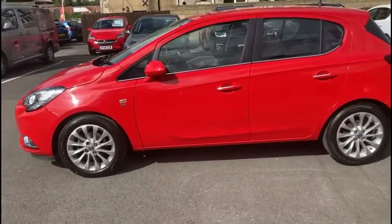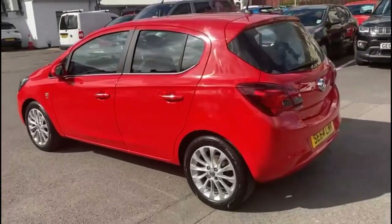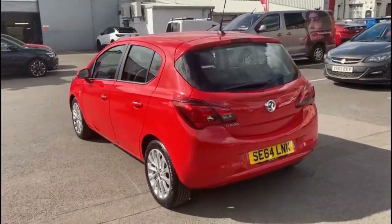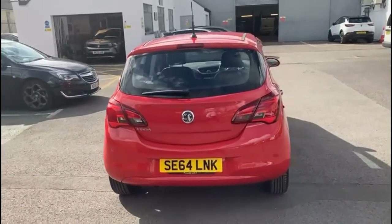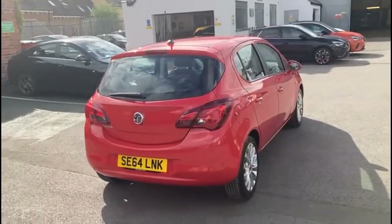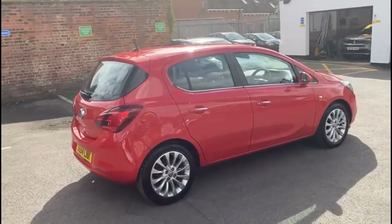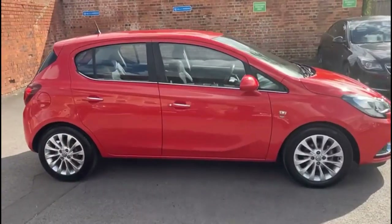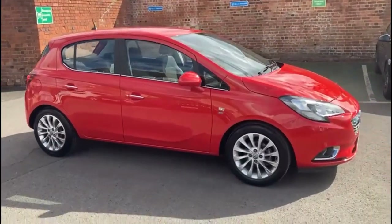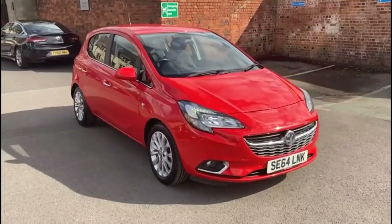It comes with many features, including stylish 16-inch multi-spoke alloy wheels, high-level LED brake lights and rear fog lights, plus front and rear parking sensors as standard, chrome door handles, colour coded mirrors, and at the front of the vehicle there are LED daytime running lights and front fog lights.